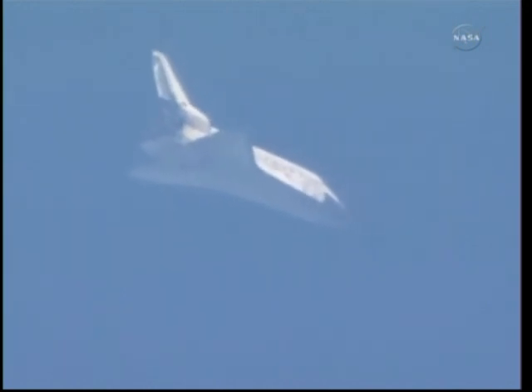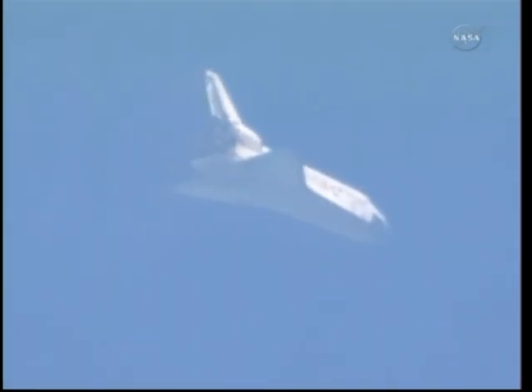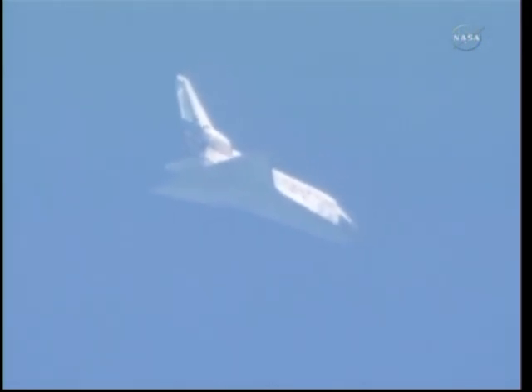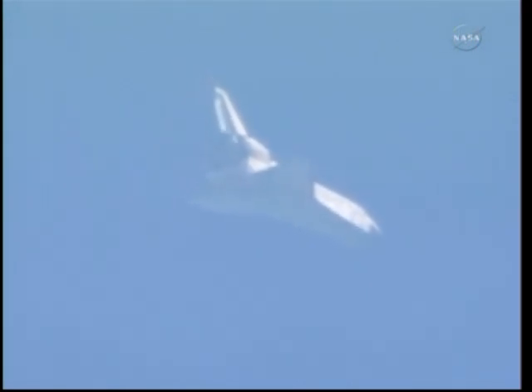Four minutes to touchdown. Discovery now approaching the heading alignment circle. This is an imaginary circle created by the microwave landing system. It sits off the end of the runway and is about 7 miles in diameter. Commander Steve Lindsay will take over the flight of the shuttle around this circle, which will set it up for final approach. Sonic booms now heard at the Kennedy Space Center announcing Discovery's arrival. 3 and a half minutes to touchdown.